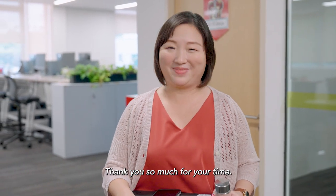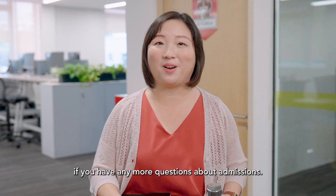Thank you so much for your time. Feel free to reach out if you have any more questions about admissions. Bye!